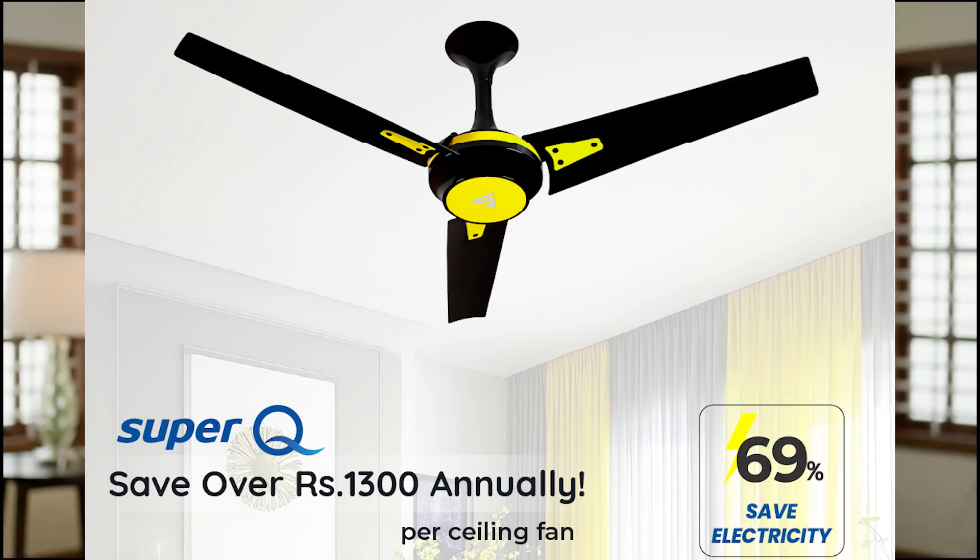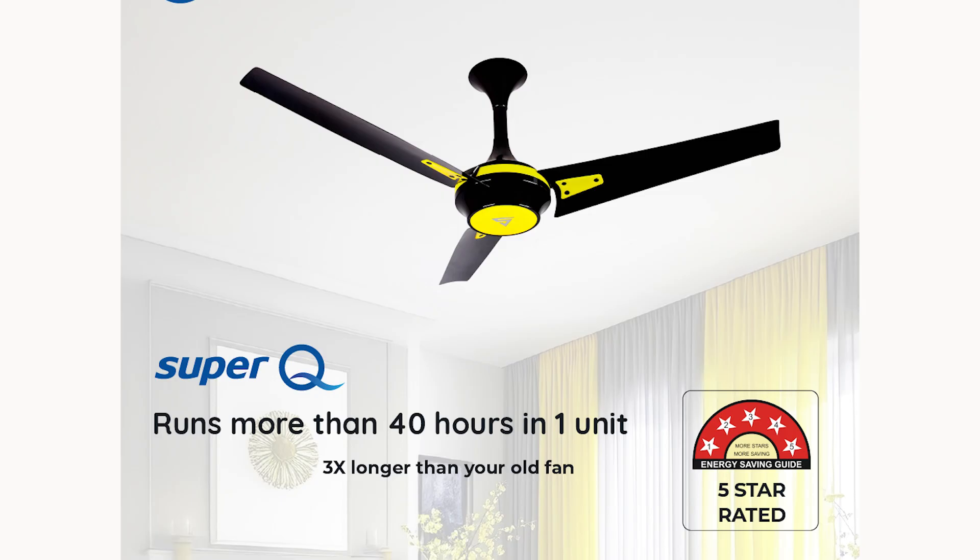In terms of energy savings, Superfan has the most efficient fan in India. It runs over 40 hours on just one unit of electricity.